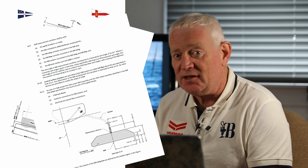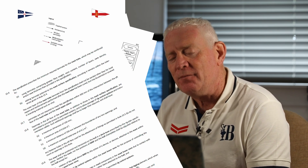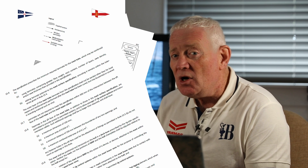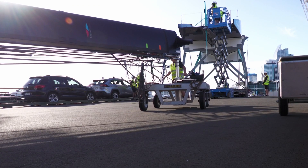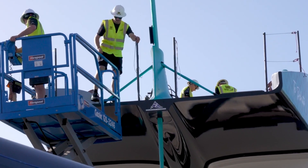For this America's Cup cycle, teams are only allowed to build one AC75. Last time they could build two. The class rules set out the key dimensions such as length, weight, sail area, foil size, crew numbers and so on. Teams then work to this to create their own custom design. But the rules are also very detailed and complex when it comes to specific engineering and operational details. There used to be a time when sailors could read and understand a fair bit of the detail of the rules. Today, unless you're a rocket scientist or a Formula One engineer, forget it. An AC75 is a very complex machine.